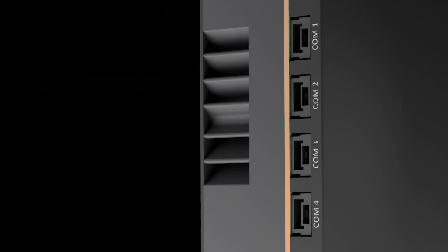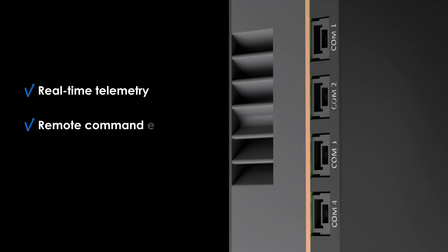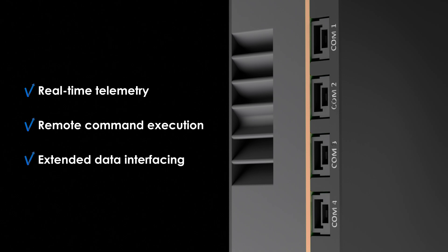TRIP6 features four dedicated COM ports supporting Mavlink and serial communication protocols. These ports provide real-time telemetry, remote command execution, and extended data interfacing.